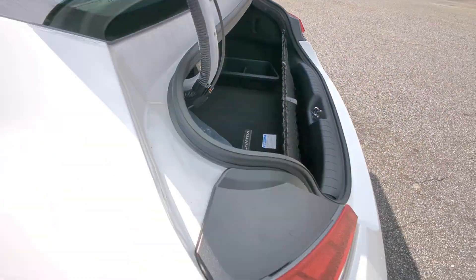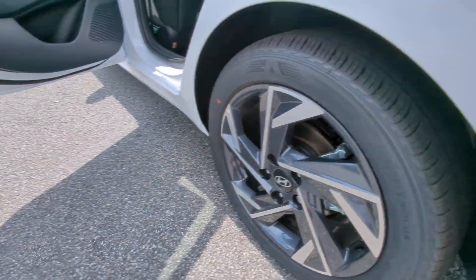Satellite radio, backup camera, heated mirrors, steering wheel audio controls.